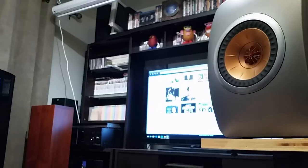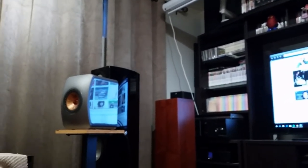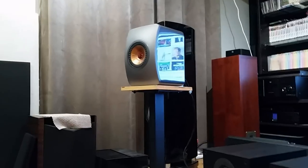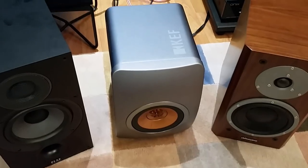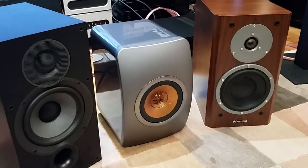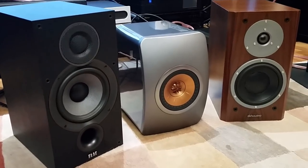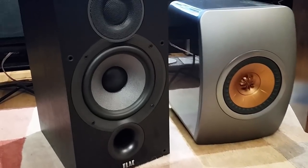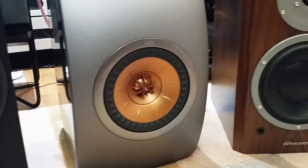People tend to lock onto the negative part. When I say a speaker is bright, people just hear that and skip the part where I say, if you can adjust it to sound right, they are amazing. The LS50 can be fine-tuned with the right cables and front end. There are times when I switch between these and my $10,000 speaker and I'm more blown away by the revealing characteristic of the KEF. I don't mean the KEF is better — rather, if you can configure it right, it is amazing.